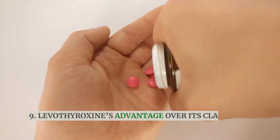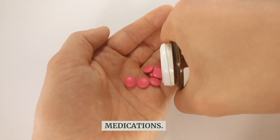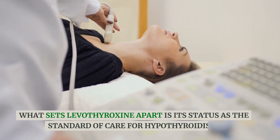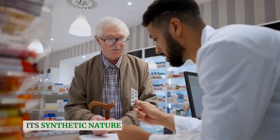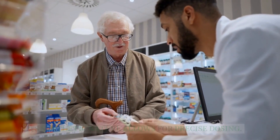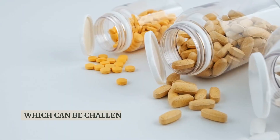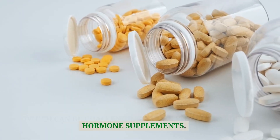Levothyroxine's advantage over its class of medications: what sets Levothyroxine apart is its status as the standard of care for hypothyroidism. Its synthetic nature allows for precise dosing, ensuring consistent hormone levels, which can be challenging with natural thyroid hormone supplements.